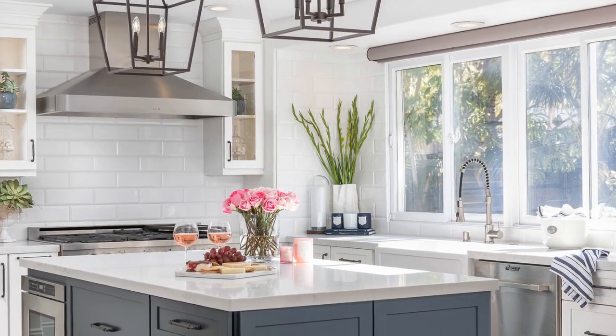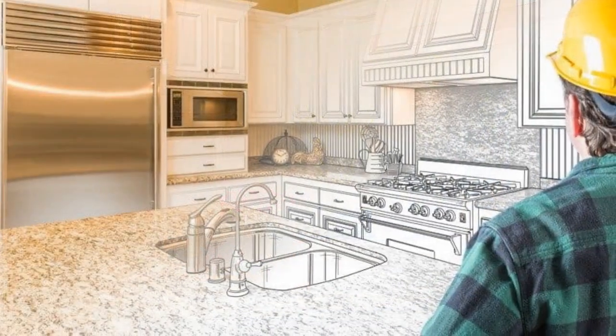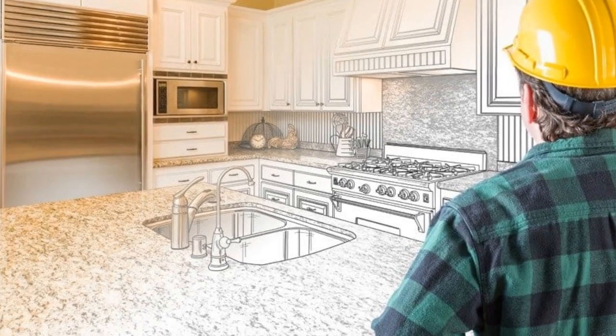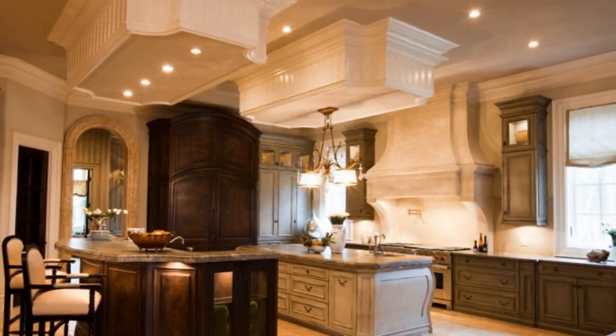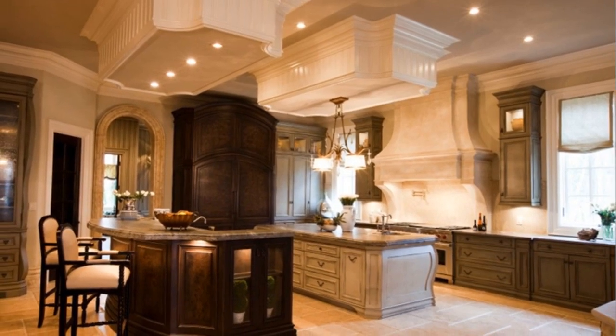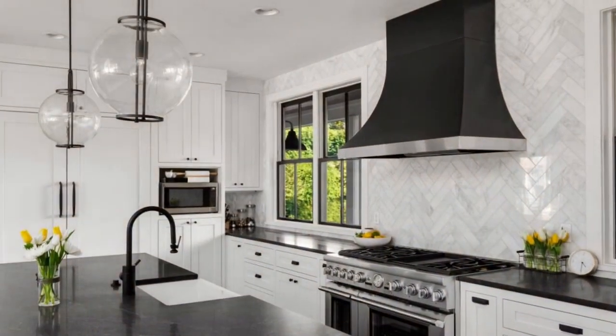Step seven: Integrate lighting. Lighting plays a crucial role in enhancing the ambience and functionality of your kitchen. Incorporate a combination of task lighting, ambient lighting, and accent lighting to illuminate different areas effectively. Consider installing under-cabinet lighting, pendant lights, recessed lighting, and decorative fixtures to create a well-lit and inviting space.